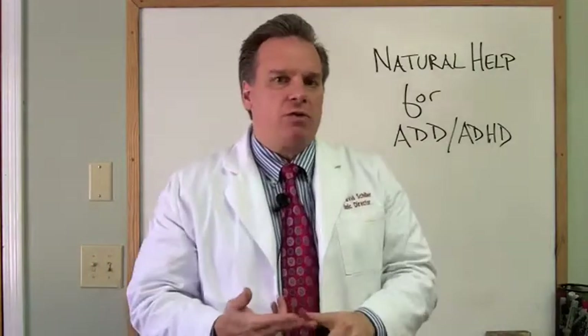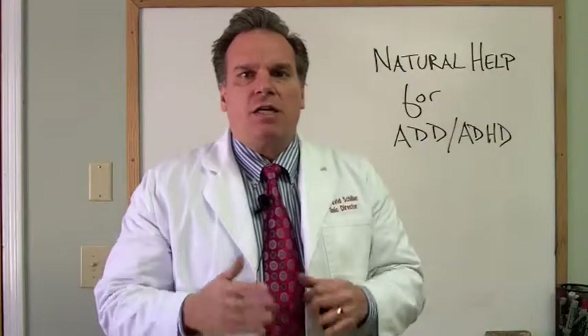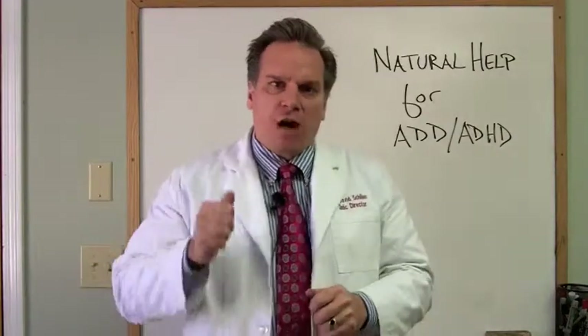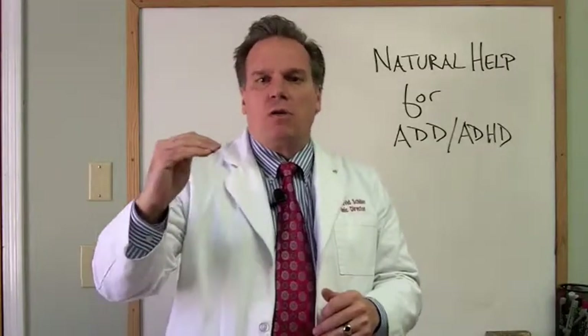It could be spinal-driven care from a neurologically based chiropractor to drive that brain back into balance. It could be visual stimulation, auditory stimulation, or timing and coordination exercises through therapies like interactive metronome. There are all these different brain-based therapies that can drive the brain back into balance. Once you start putting input into the nervous system and firing a nerve pathway that's been weakened over time, you are going to make it stronger.